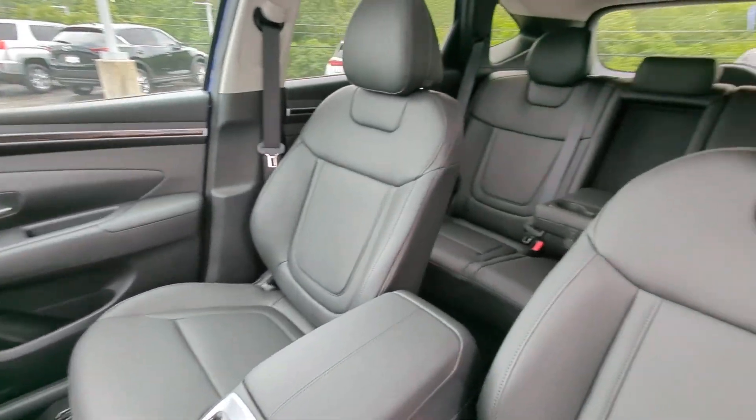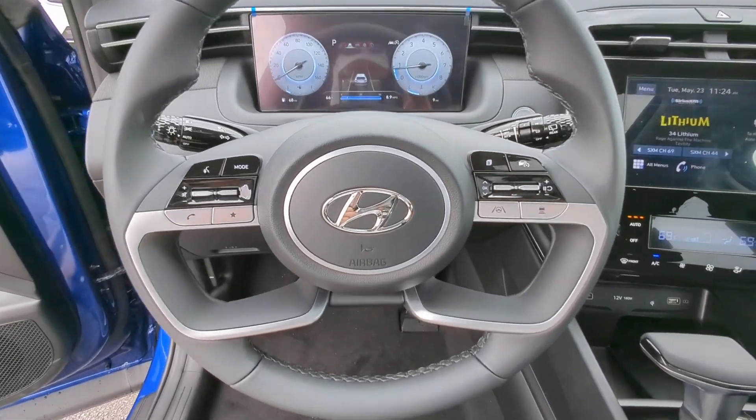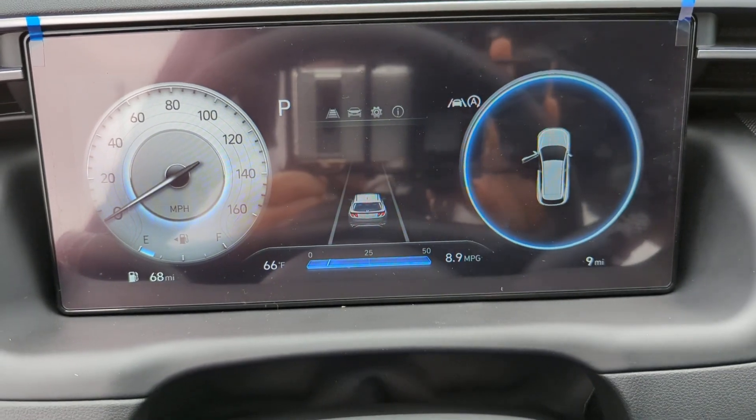Get the quality and safety you deserve when you take the wheel of this Tucson. Our team will give you an outstanding test drive experience. Stop in today.